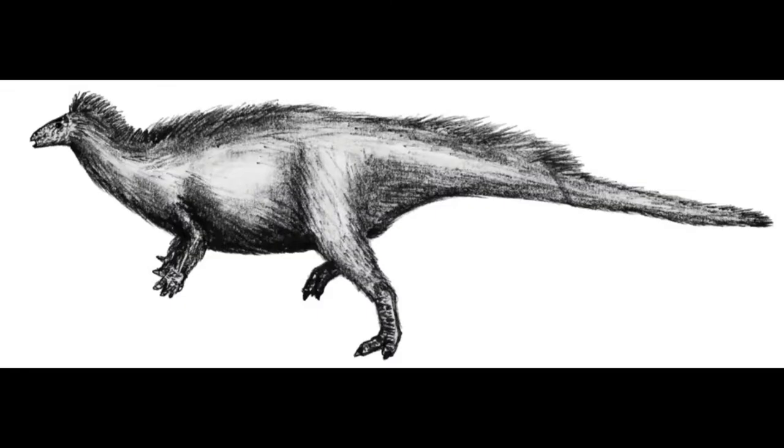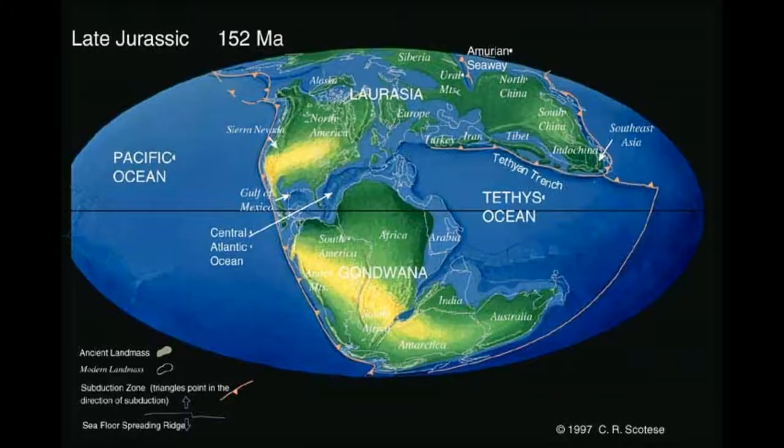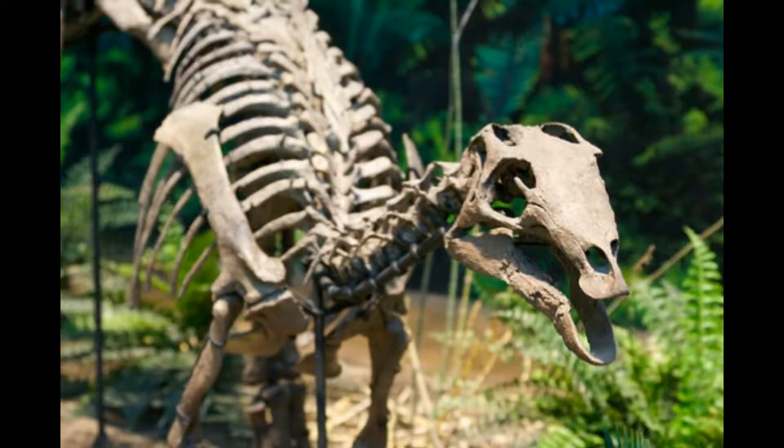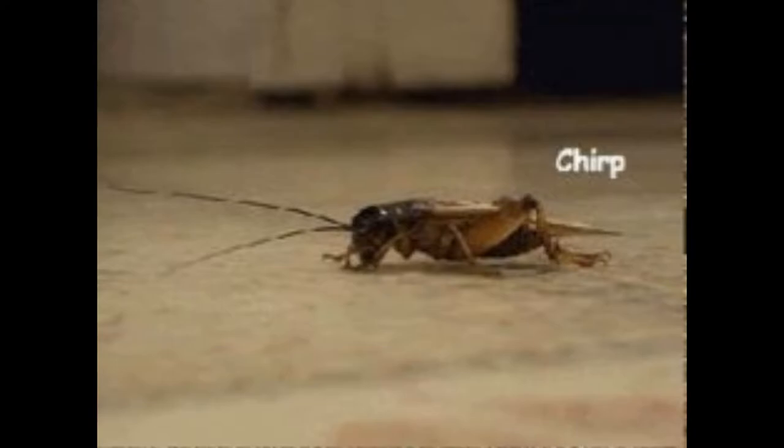The Camptosaurus was a small iguanodont living in western North America and possibly Europe during the late Jurassic period. It was discovered in Albany County in Wyoming on the 4th of September 1879. Originally named Camtonatus, it was renamed to Camptosaurus shortly after, as the original name was already in use for a cricket — yes, you heard me correctly.